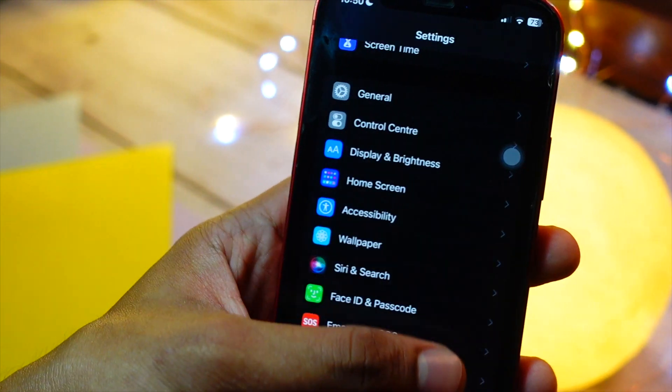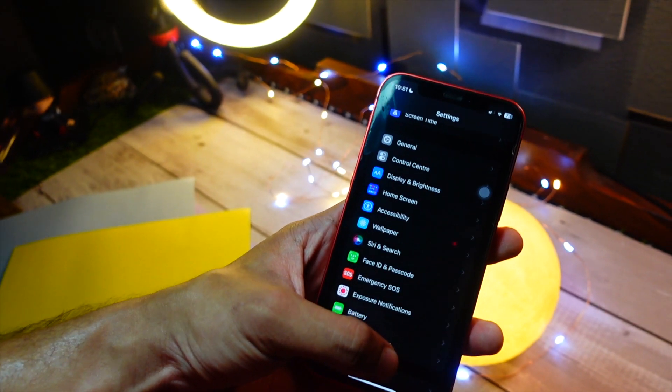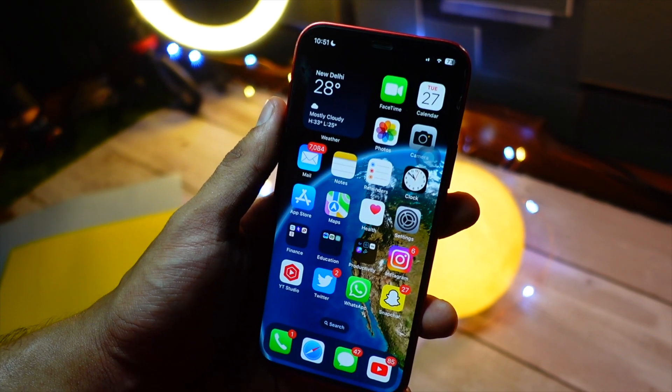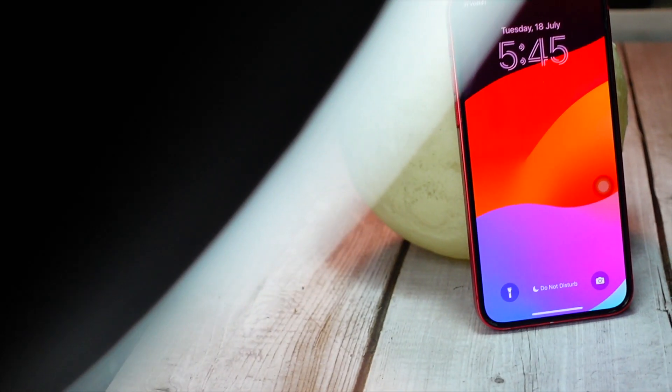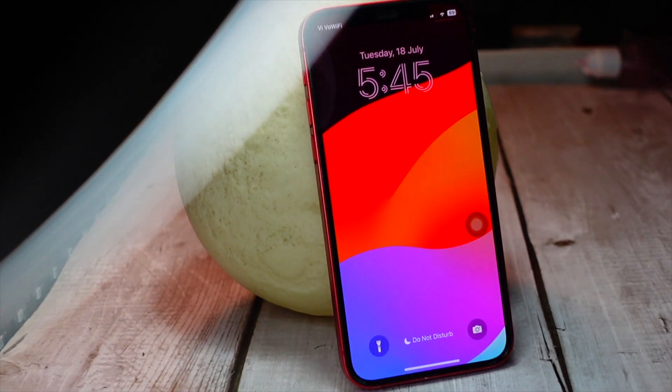It will take some time for you to get used to, but trust me — once you change some of the ways you use your phone, it will automatically have an impact, and the overheating issue you are having will be reduced significantly. The number one thing you should do is keep Low Power Mode on.